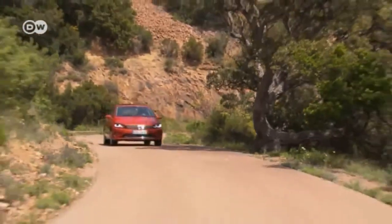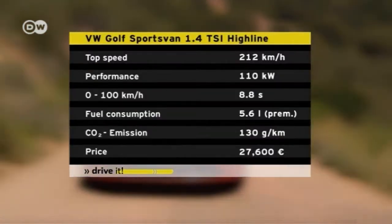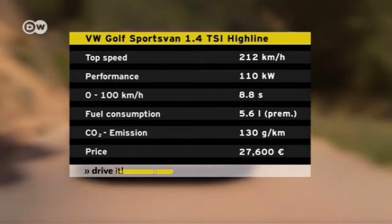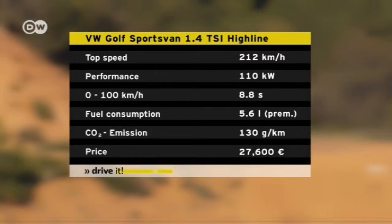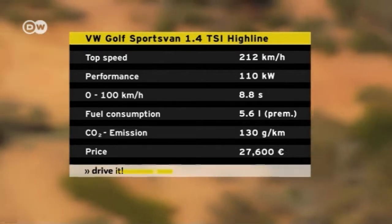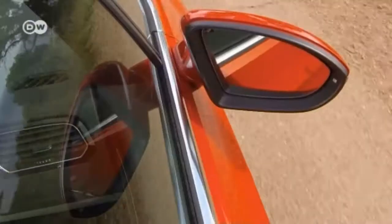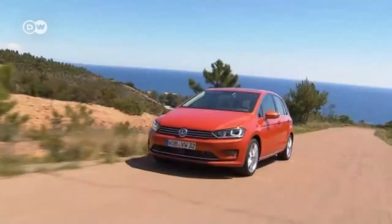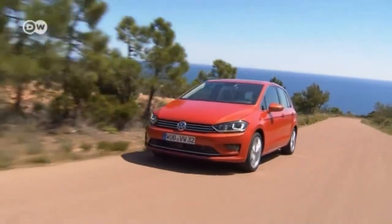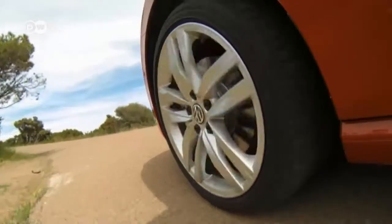The test driver is taking out the top-line model loaded with extras, called the High Line. Its 110-kilowatt TSI motor consumes 5.6 liters of fuel for every 100 kilometers. From a dead stop it can hit 100 kilometers an hour in just 8.8 seconds, which makes it fairly sporty. The High Line costs over 27,500 euros in Germany — a pretty hefty investment, but you'll certainly be traveling in comfort.